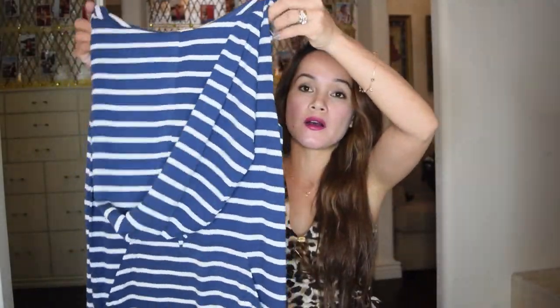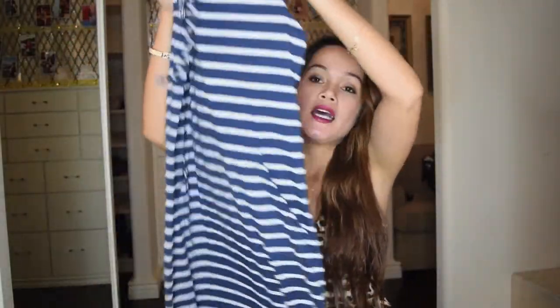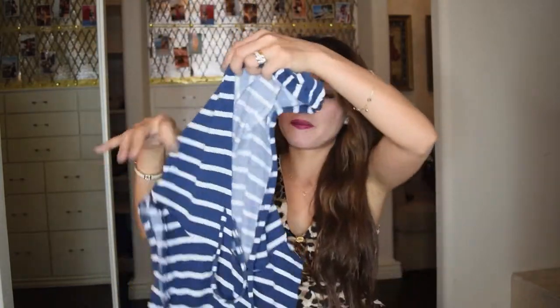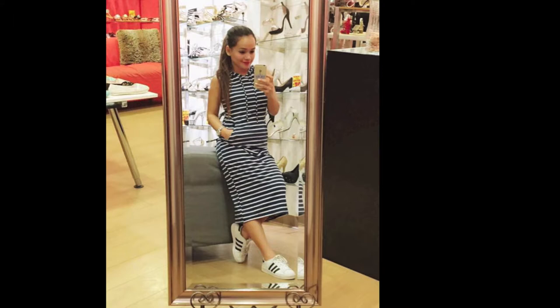I also picked up this striped long dress. It's a very cute dress — it has a pocket in the middle and it has a hood. I got this for $3 as well, and I actually wore this yesterday at work. I work at a shoe store, and I took a picture and posted it on my Facebook and got a lot of compliments. So yeah, I really like it.